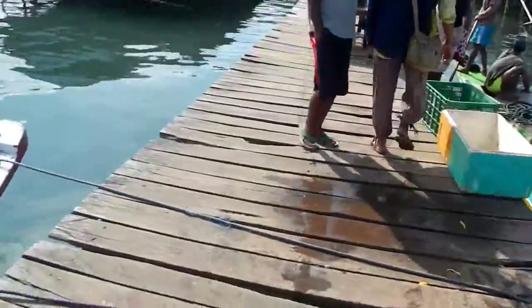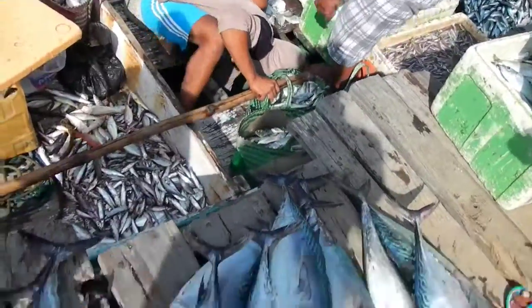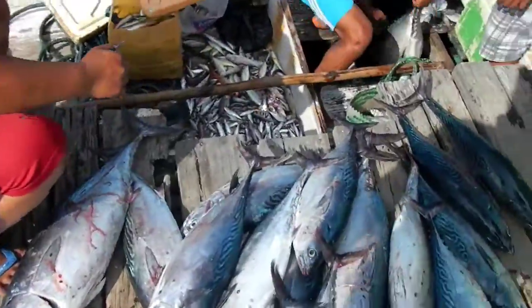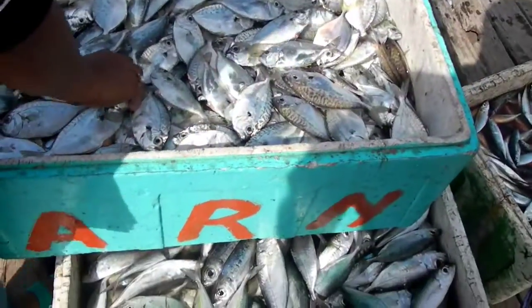All of these guys unload it into the baskets. This is the boat being unloaded — in the bottom they have the bigger fish, which are these, and then these are the smaller fish that have been sorted into different types.